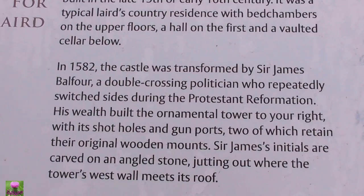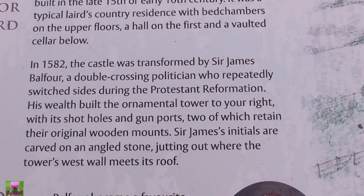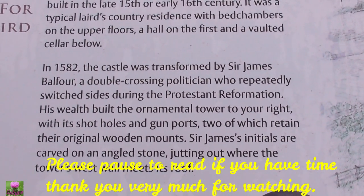In 1582, the castle was transformed by Sir James Balfour, double-crossing politically, holding big on the street side. And during the Protestant Reformation, it fell.